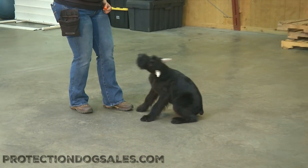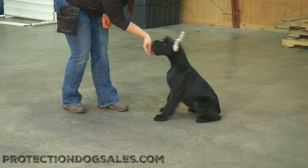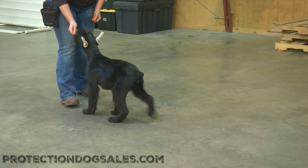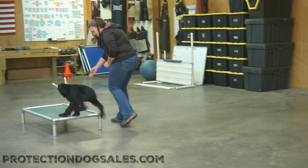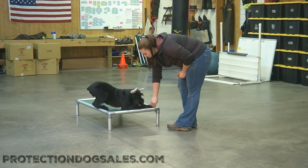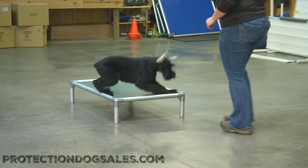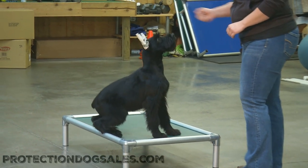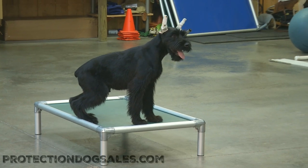As he moves, he's looking up at her, watching her and saying, 'Hey, I know you're important, I want to watch you and get the next movement out of you.' And of course, a little cute imprinting of the coranda bed here, which is going to tie into the go-to-bed exercise as he gets older. So we're going to wrap it up folks — that's Jalapeno again, five months old, giant schnauzer male at Protection Dog Sales. He's got a lot of nice new stuff going on. Hope you enjoy this video.